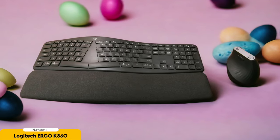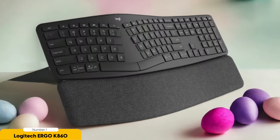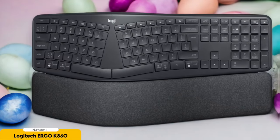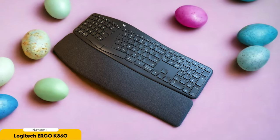The Ergo K860 doesn't just excel in ergonomics — it's a performance beast too. The keys are responsive and tactile, and being wireless means you can say goodbye to cable chaos and hello to a tidy workspace. The battery life is so impressive it can last up to two whole years — that's longer than some relationships. And the multicolored backlighting adds style to your setup while saving your eyes in dimly lit environments. With the Logitech Options software, you can customize shortcut keys and settings to boost your productivity.